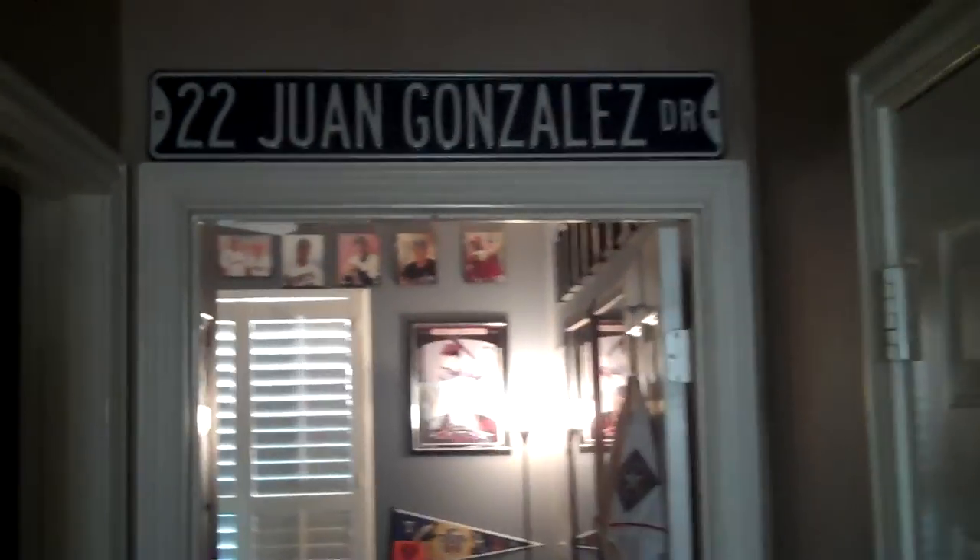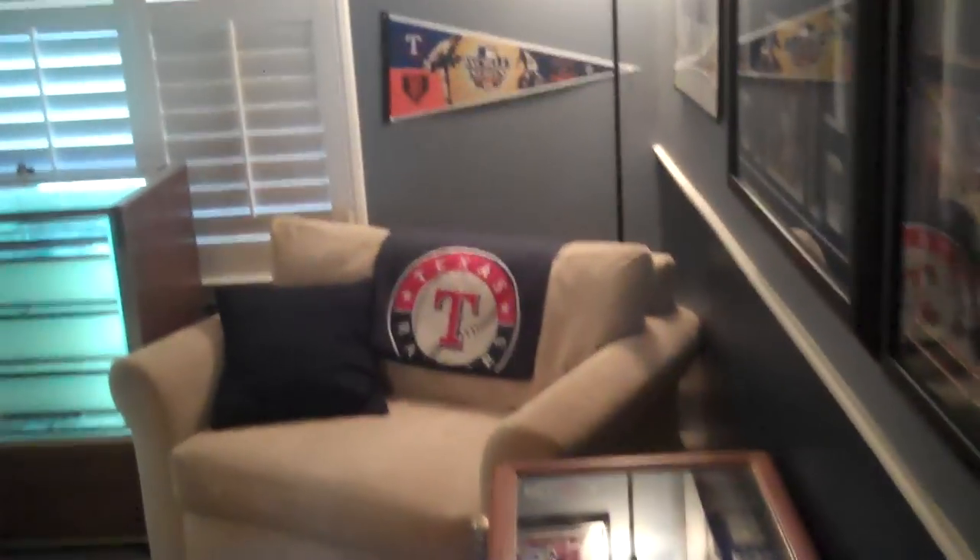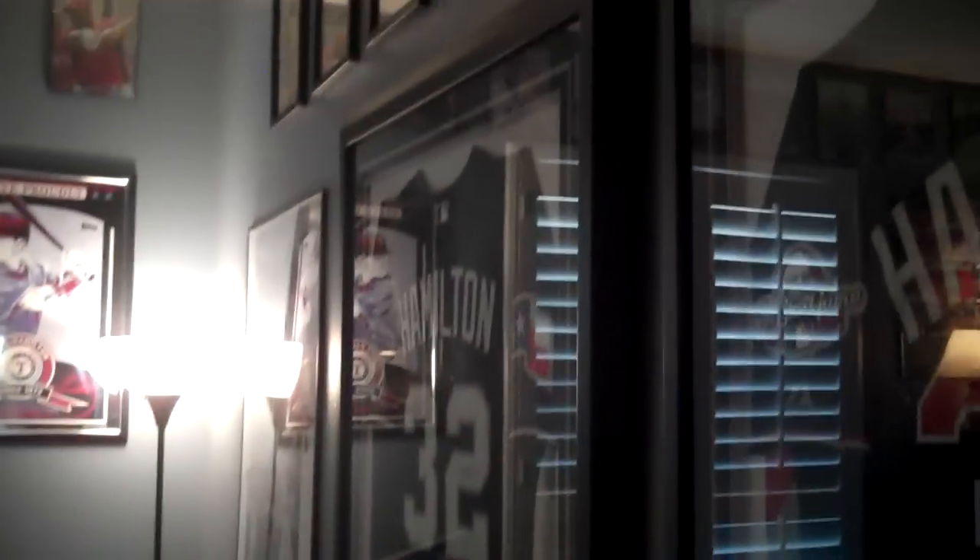I'm going to give another tour of my card room. It's been about two years since I did it and I wanted to show how much has changed — a lot has changed. I'll give a quick pan around what's going on here and then we'll go through each piece, its significance, why I have it, why I love it.